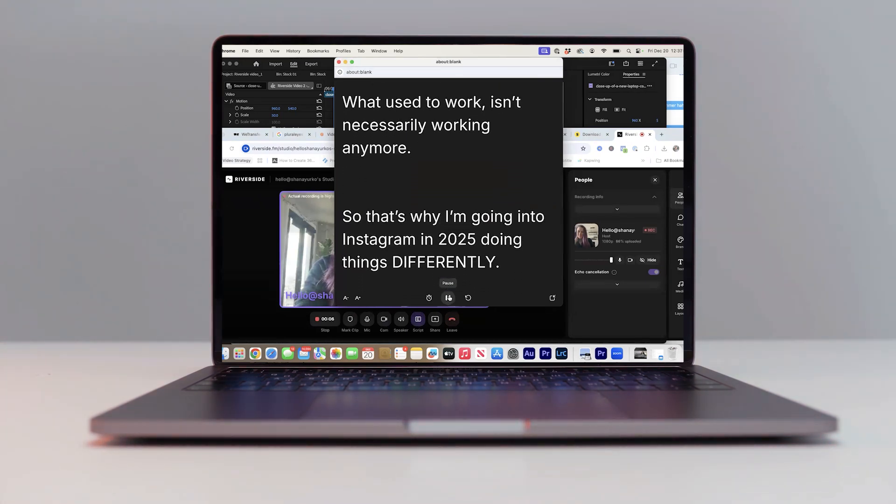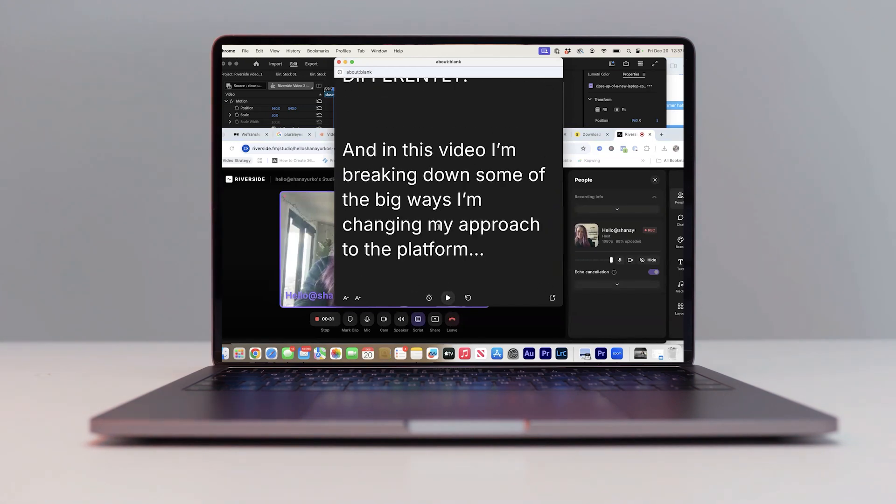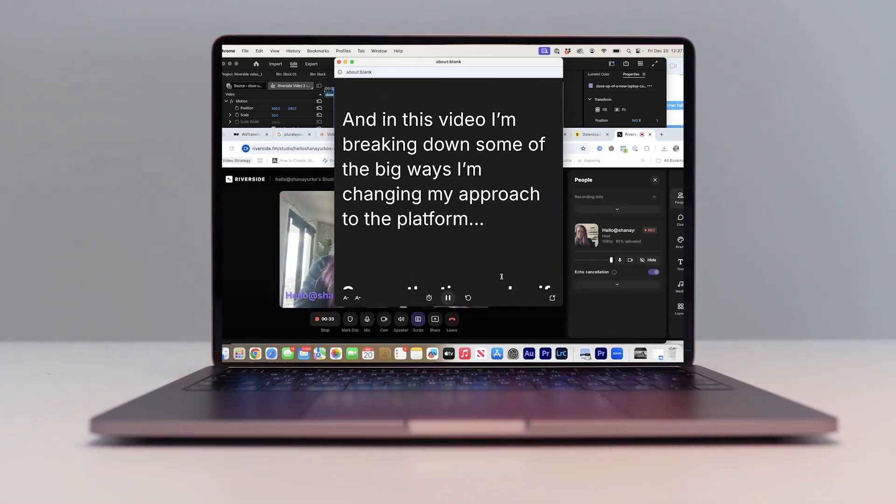Read your script as it scrolls. And if you mess up, don't stress it — just pause for a moment, scroll back to right before you messed up, smile (very important), and start again. Don't hit stop and then record again. Just do it all in the same take, otherwise you'll have a bunch of video files. Once your whole script is recorded, hit the record button in the Riverside window again.